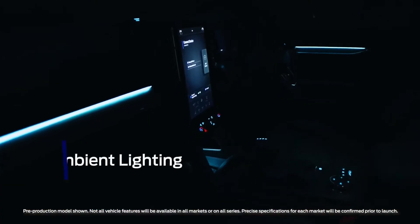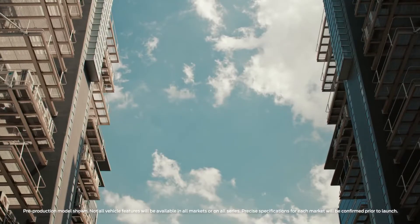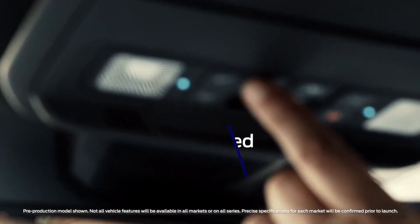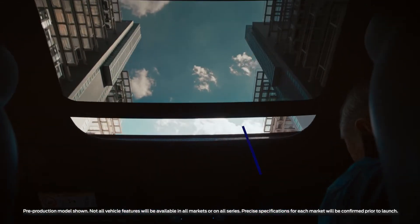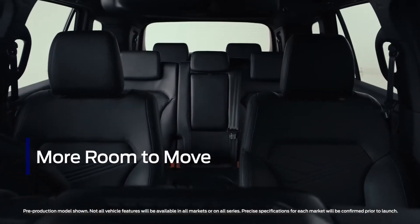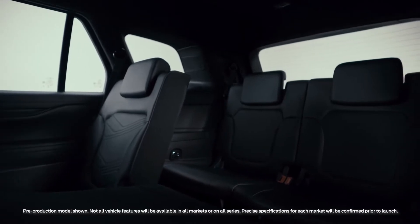Ambient lighting complements the premium finishes inside the next-gen Everest, bathing the interior with a beautiful glow. Everests fitted with a moonroof now have more headroom than ever before, thanks to improvements in interior packaging, which have also added more elbow and legroom in the front and back, and made it easier to access the third row.